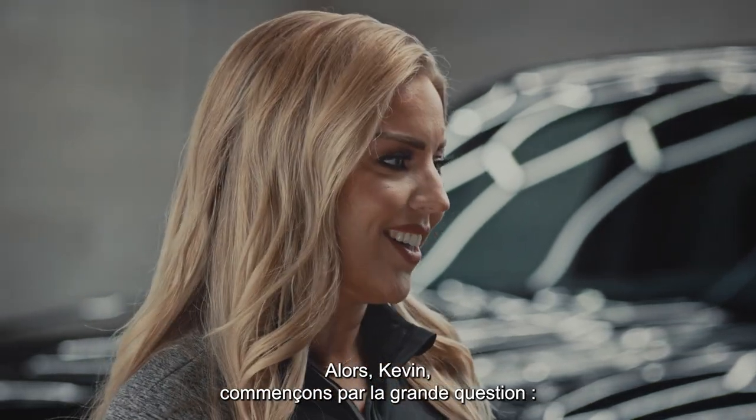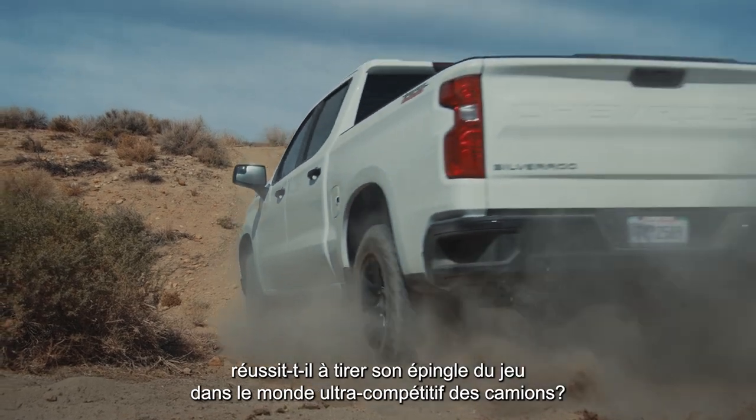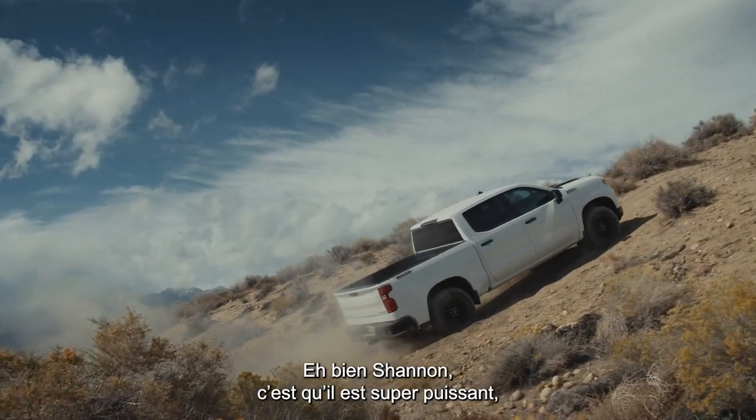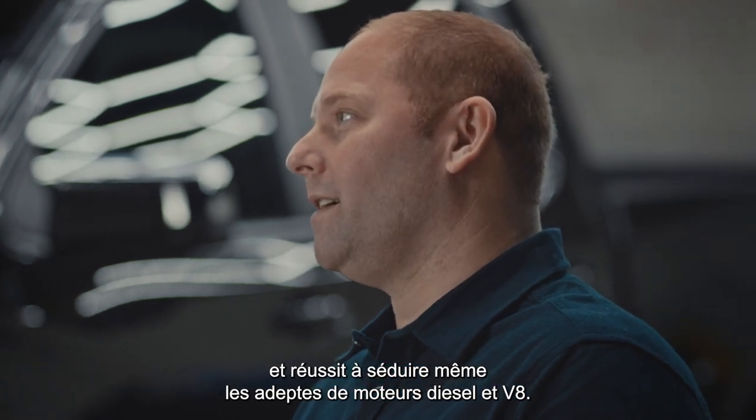So Kevin, let's start with the big question — how can a four-cylinder measure up in the ultra-competitive world of trucks? Well Shannon, it's mighty powerful, it's mighty durable, and it's making believers out of both V8 and diesel lovers alike.